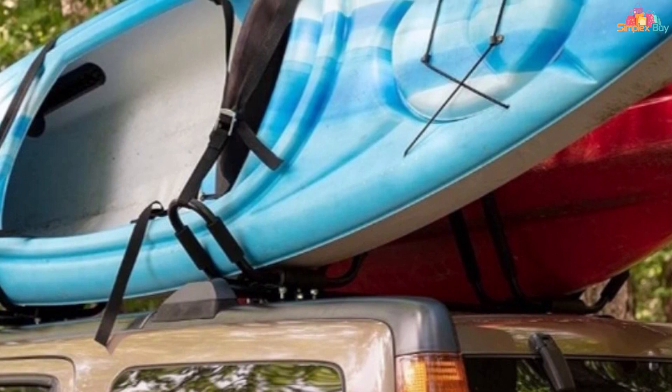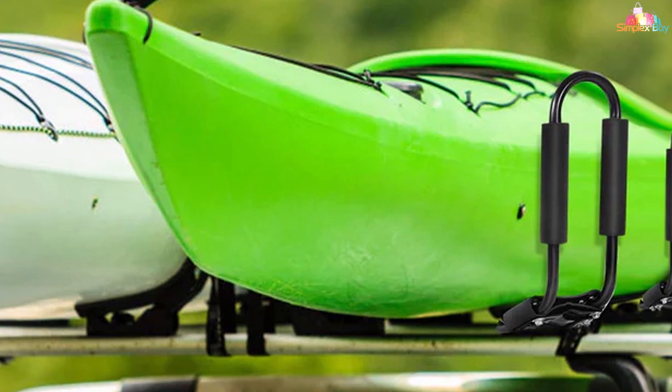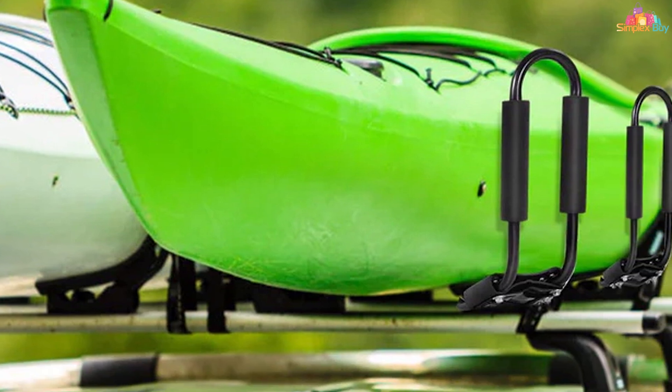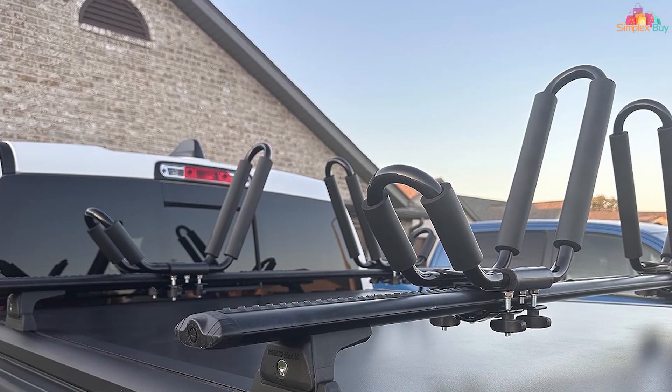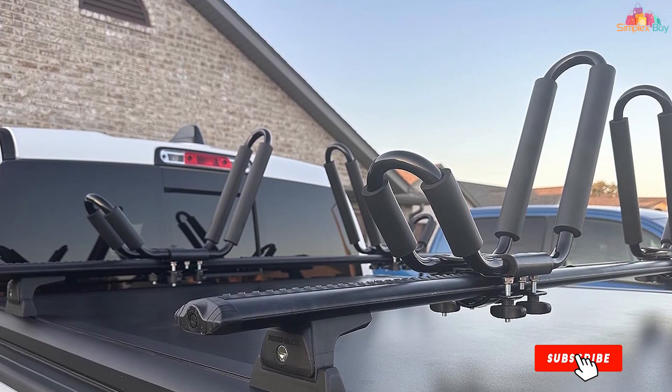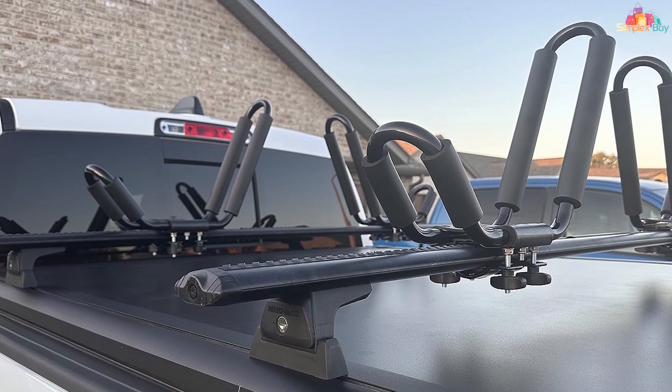The Yima Accessories Kayak Roof Rack is designed to be both functional and durable. Its weather-resistant materials and robust construction ensure that it will withstand the elements and frequent use. With its user-friendly design and reliable performance, this rack is a great choice for those seeking a dependable solution for transporting their kayaks.